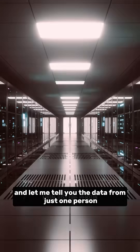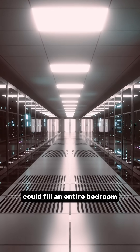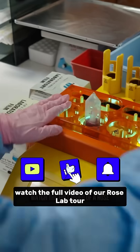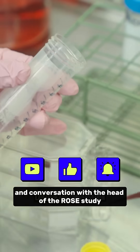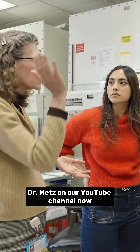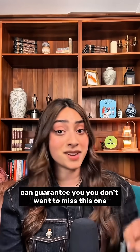And let me tell you, the data from just one person could fill an entire bedroom. But the journey isn't over. Watch the full video of a Rose Lab tour and conversation with the head of the Rose study, Dr. Metz, on our YouTube channel now. I can guarantee you, you don't want to miss this one.